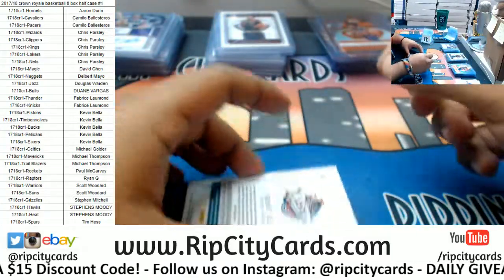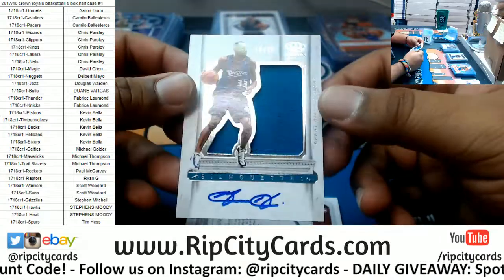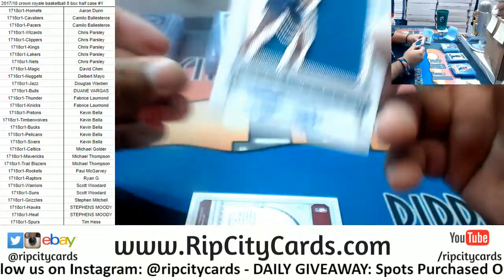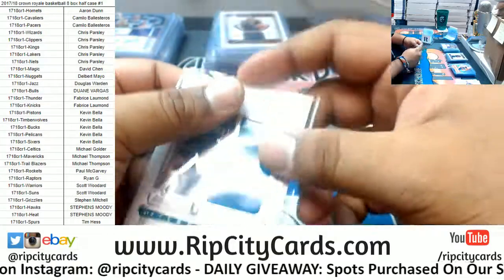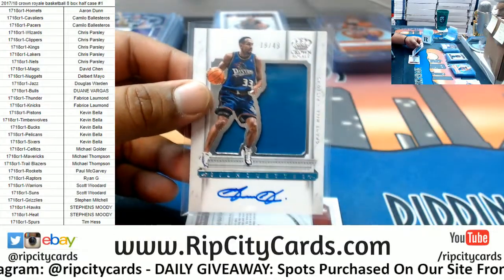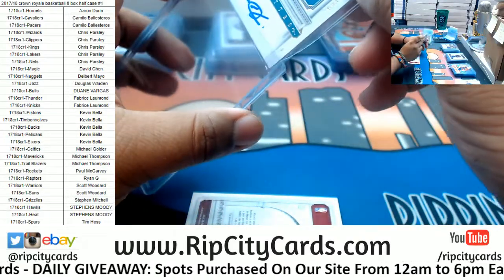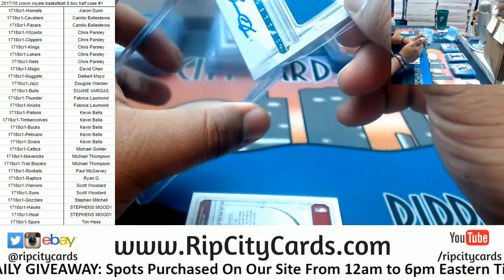For the Pistons — Grant Hill, the silhouette auto to 49, with an on-card autograph. I like those old school Pistons jerseys. Josh Jackson is nice — I like Josh Jackson. I think he's going to be vastly improved this upcoming season.